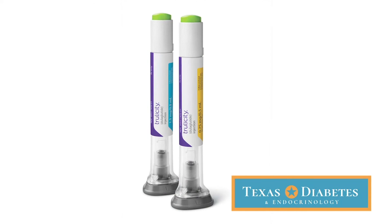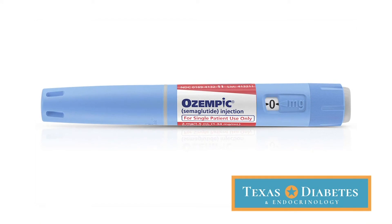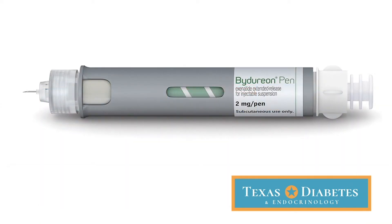GLP-1s usually come in either once-daily or once-weekly injectable forms. They come in easy-to-use devices and in different doses, and that's something to ask your healthcare provider about at your visits.